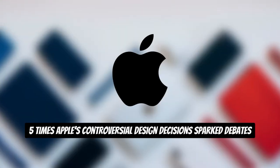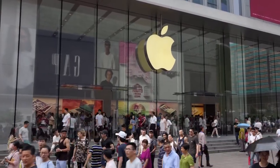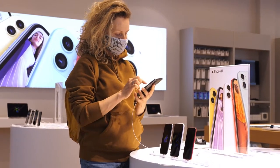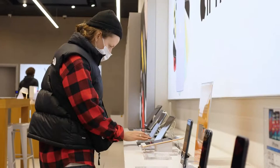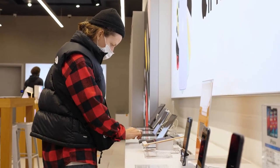5 Times Apple's Controversial Design Decisions Sparked Debates. Apple is known for its unique designs and high-quality products, but you would have noticed Apple did mess up its products a few times, which caused a huge loss in loyal consumers. Just because of bad design or small errors, they lost many customers and had to go through many controversies.